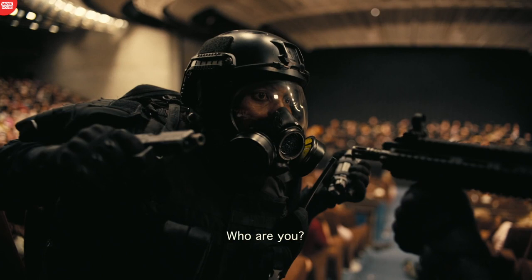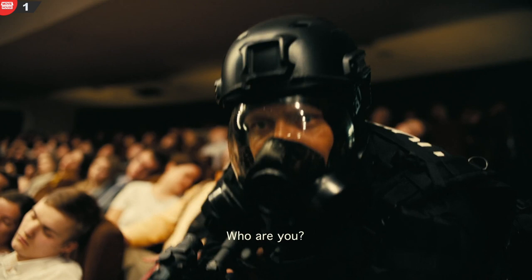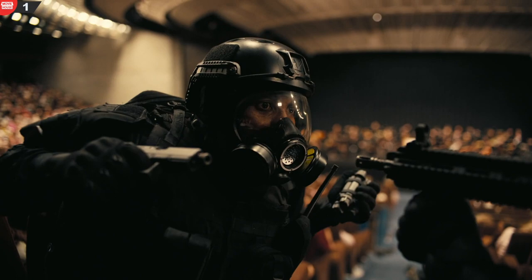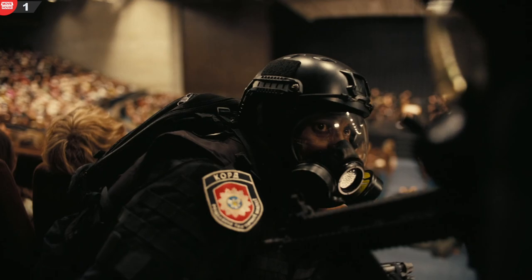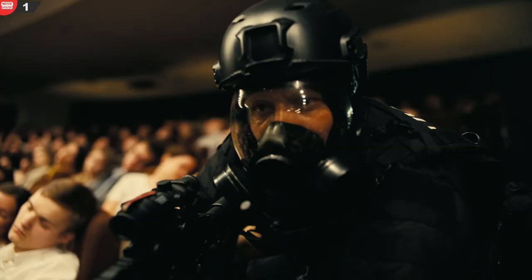Mistake 1. When the special force confronts the protagonist during the Opera siege, he aims a gun at him, and there's a sound effect of the arm's loading handle. This makes no sense, as the combat has started some time ago and he should have already had his arms ready.